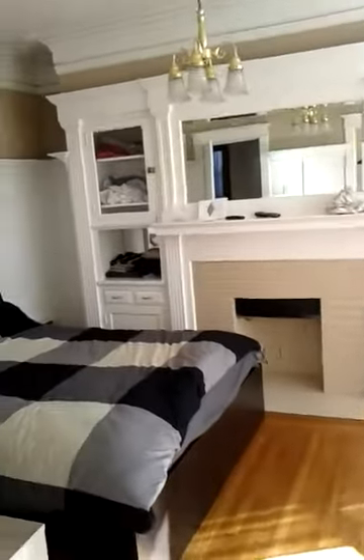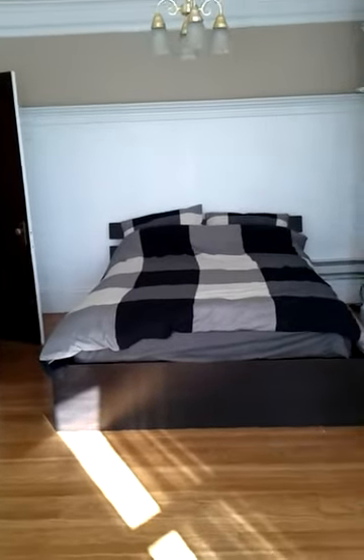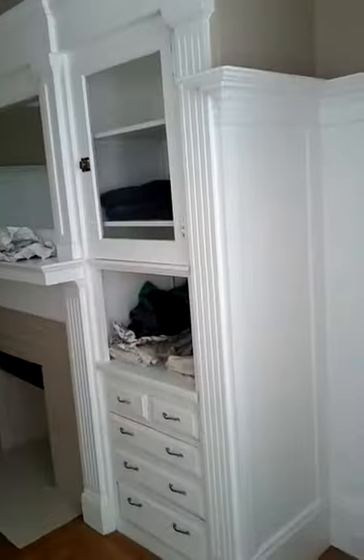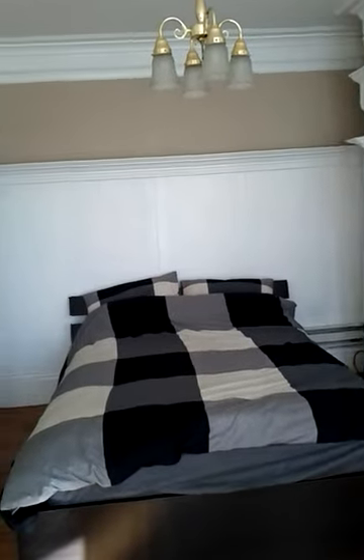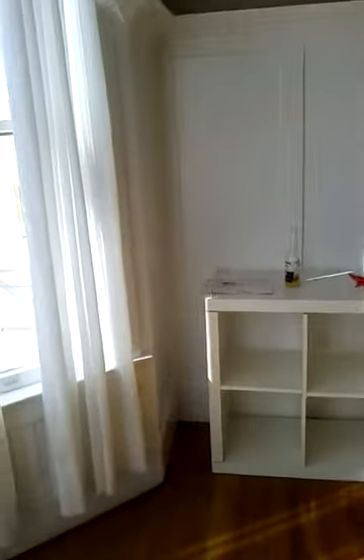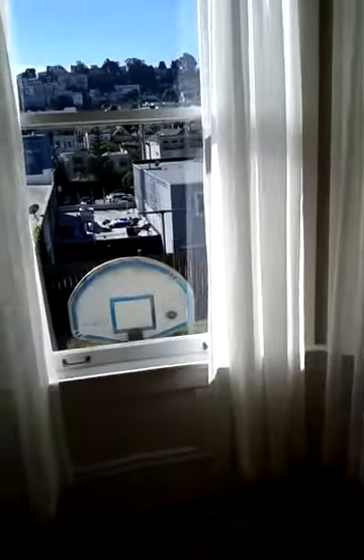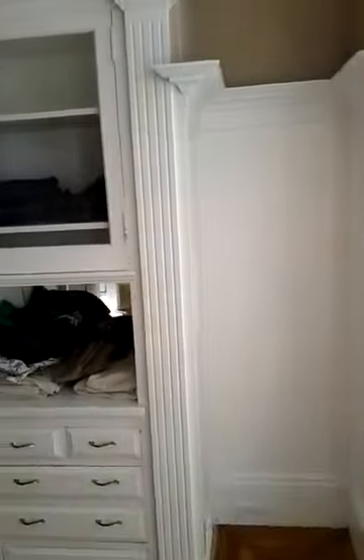So this is the bedroom now. I'm going to move that chest of drawers over to where this thing is here, and then put another chest of drawers at the front of this window. There's something up there, probably something in there too.